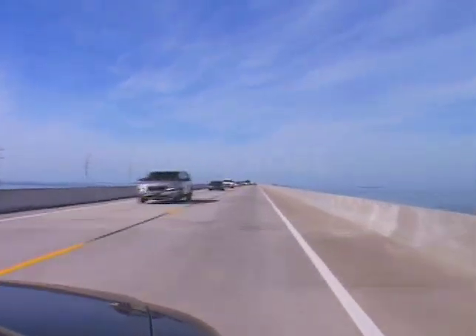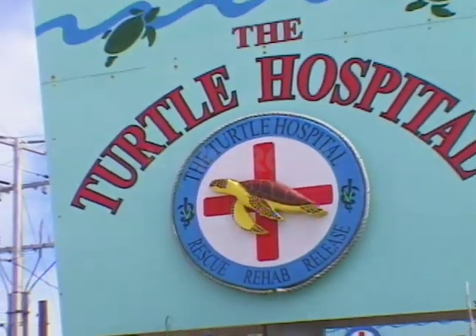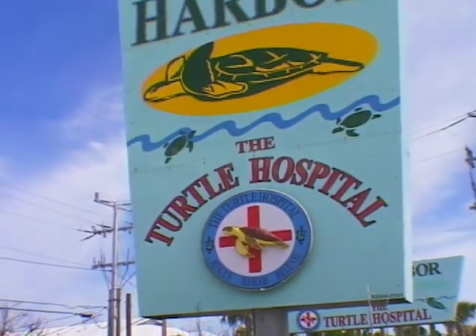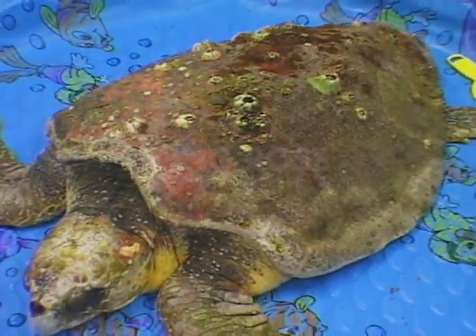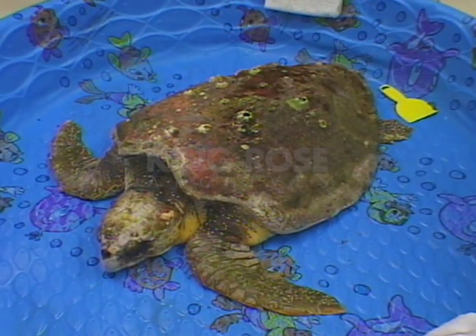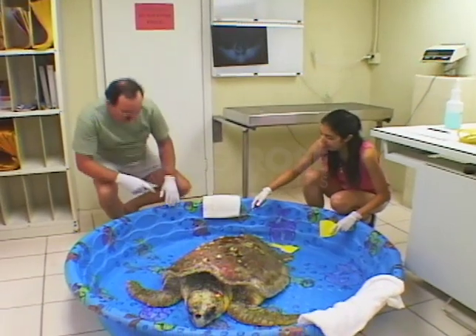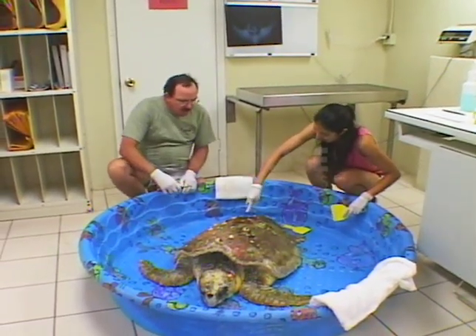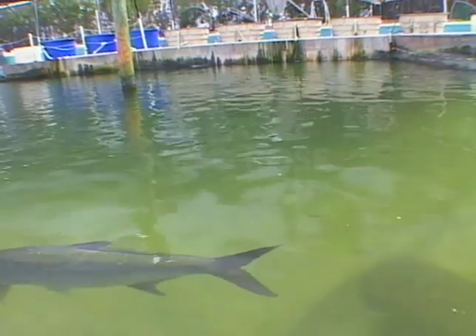The next day we were off to the Turtle Hospital in Marathon. It's the only certified hospital in the world for sea turtles. It's staffed by volunteers dedicated to helping injured turtles get back into the swim of things. There's always a new patient coming in — they get about 75 cases a year. This one arrived just before us; they thought it might be an infection caused by a red tide. It was being prepped for an examination, with the first step being to remove all the barnacles from its shell. Richie Moretti has been running the hospital since 1986. It started out as a sea life education project.